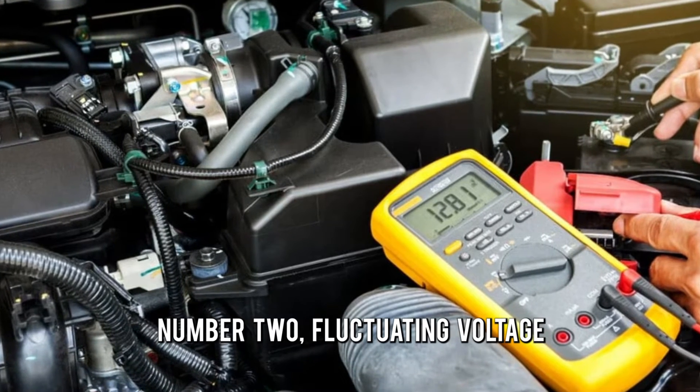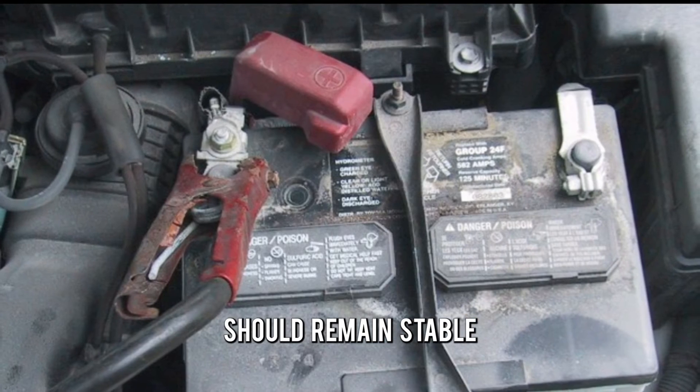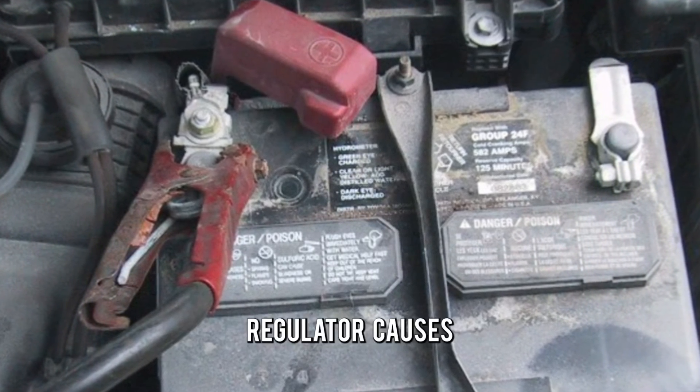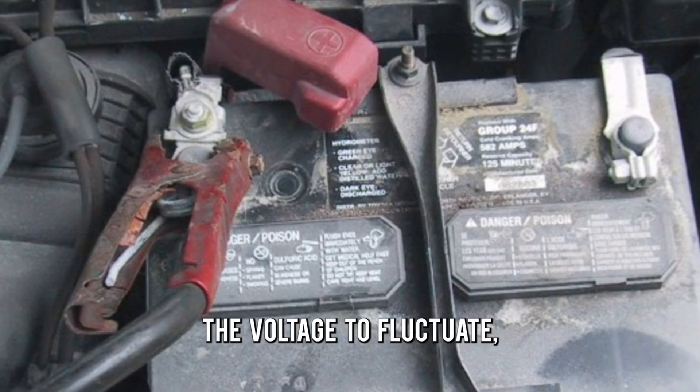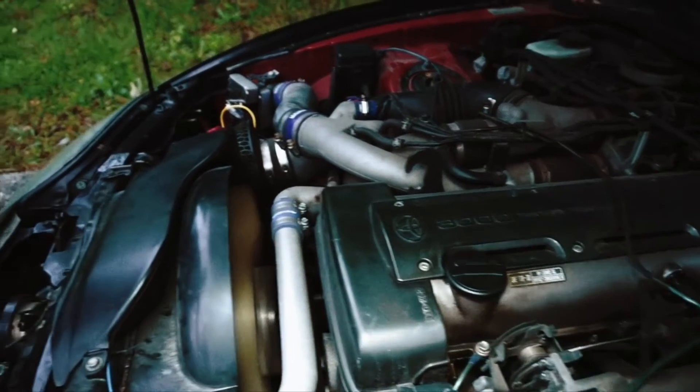Number two: fluctuating voltage. The alternator's voltage output should remain stable when the engine is running. However, a damaged voltage regulator causes the voltage to fluctuate, leading to issues with the car's electrical system.